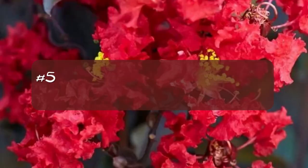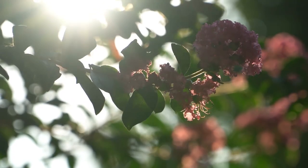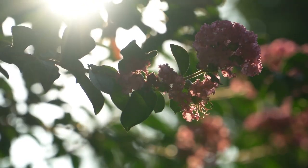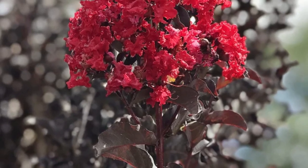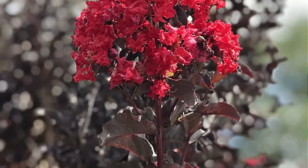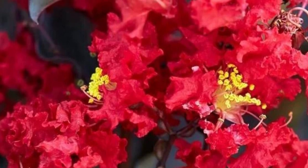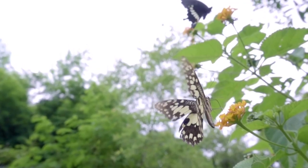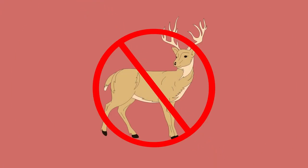Number five: Black Diamond Crimson Red crepe myrtle. We're starting off strong with a crepe myrtle from the Black Diamond collection. The leaves on this large shrub are dark, almost black, which creates an amazing backdrop for the bright red flowers that bloom for months. The blooms feature a spark of yellow in the center and are known to be a butterfly magnet. Deer tend to leave these plants alone for the most part as well.